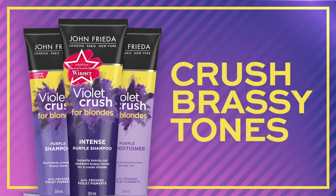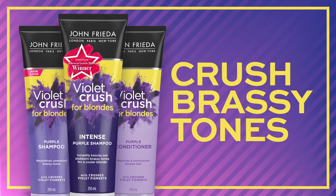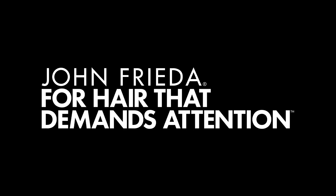Please, please do me a favor — if you are blonde, if you just have highlights, check the range out. I guarantee you will be impressed.